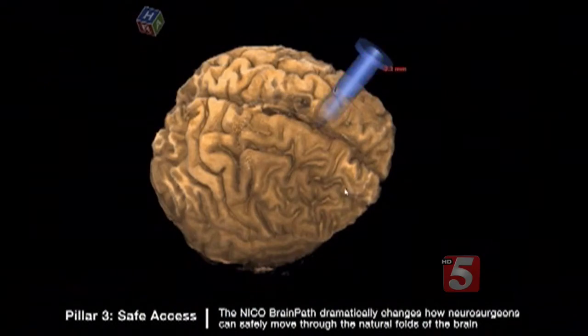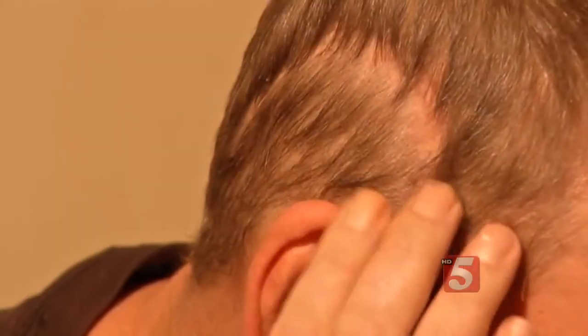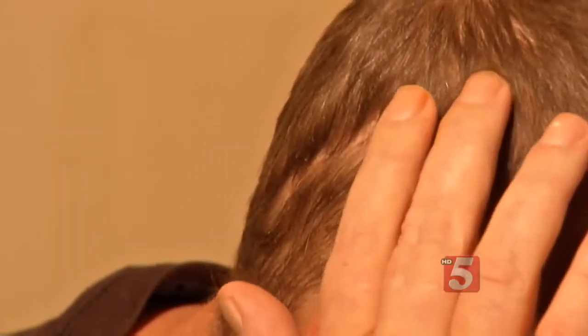The BrainPath also allows doctors to remove the lesion. Tumors can be anything from the size of a pea to the size of a ball. When doctors remove the tumor and the BrainPath, the brain tissues move back into place, leaving just a small scar.